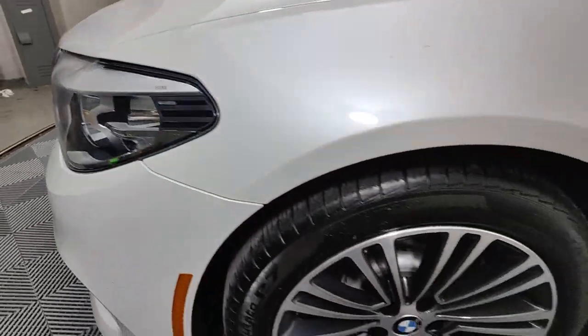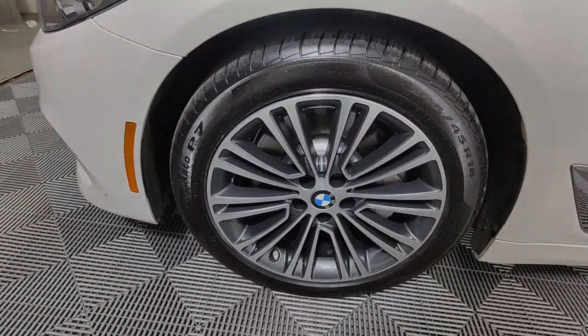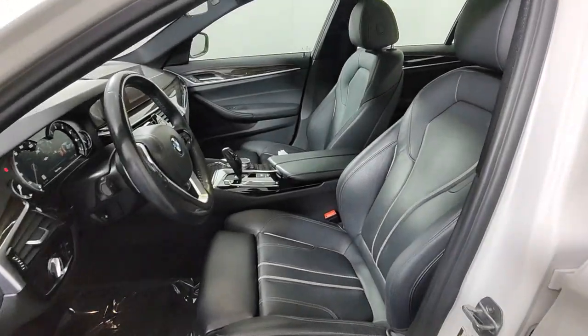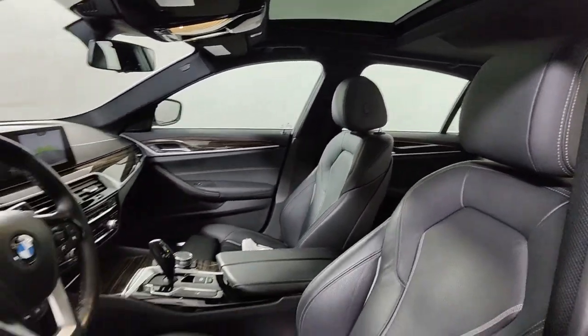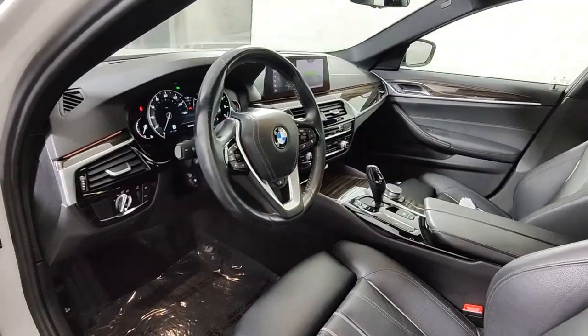Navigation system, sun/moonroof, keyless entry, lane keeping assist, satellite radio, backup camera, power passenger seat, wood grain interior trim, heated mirrors.